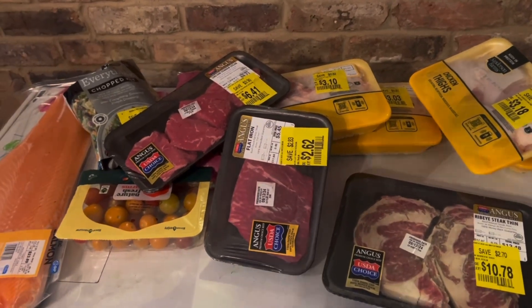Hey guys, I hope you enjoyed this grocery haul! Let me know down below if this helped you out, and I will see you guys in the next one.